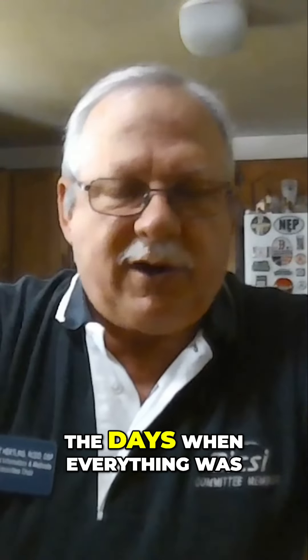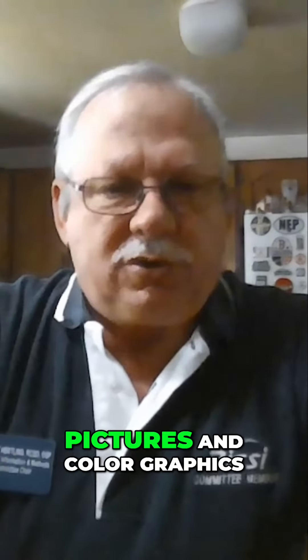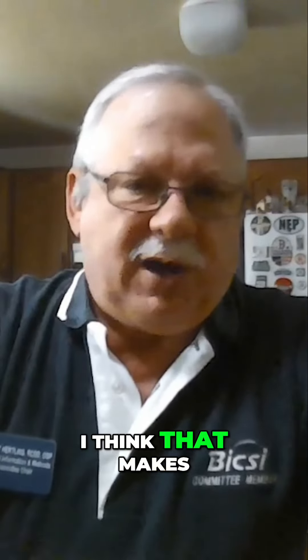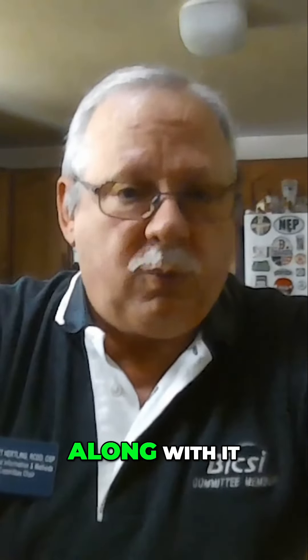Those of you who've been in this industry as long as I have probably remember the days when everything was in black and white with stick figure sketches. Now that we can use pictures and color graphics, I think that makes all the difference in the world in helping to explain the content that goes along with it.